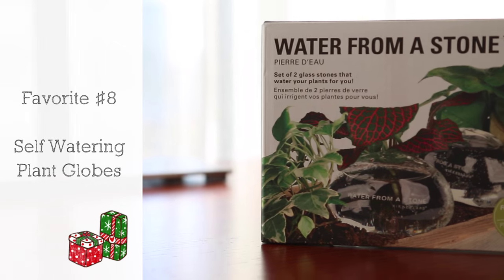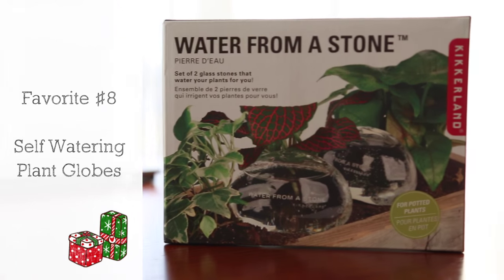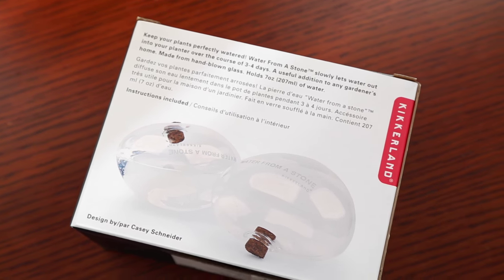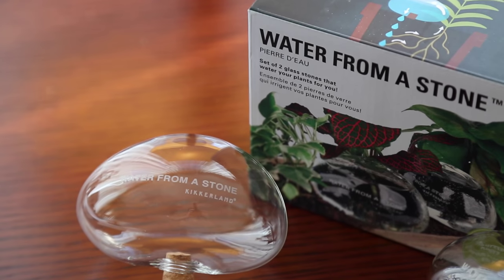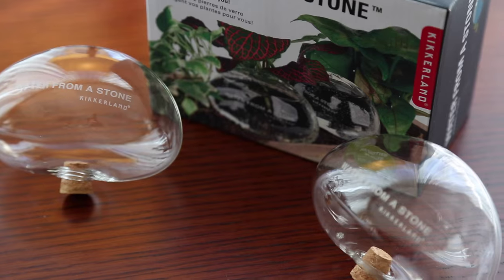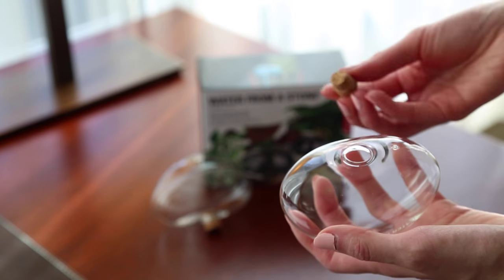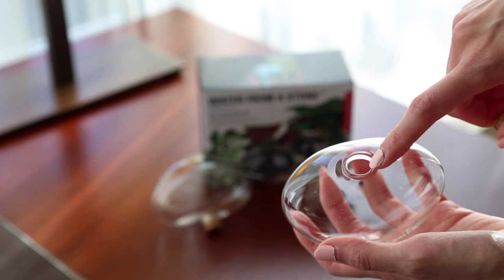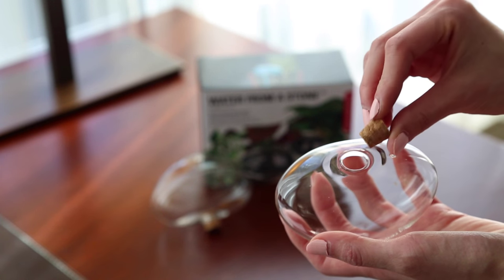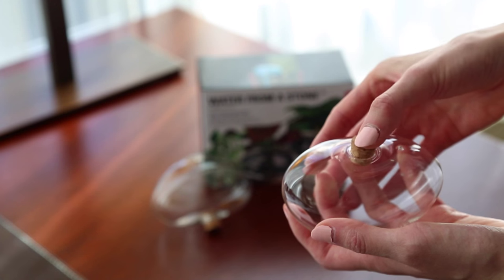Favorite number eight is for your home or office plants. It's Water From a Stone self-watering plant globes. They come in a box of two and are made from hand-blown glass. Each holds seven ounces of water and slowly releases it into your planter over three to four days. To use, just fill up the globe with water, gently replace the cork, and place it in your planter on top of soil. Pretty neat — and it would also make a great office gift for a co-worker.